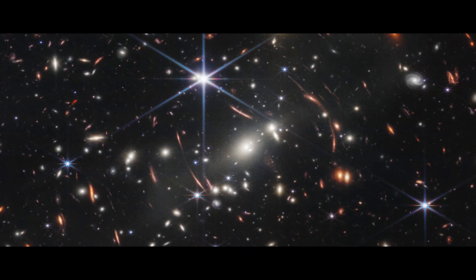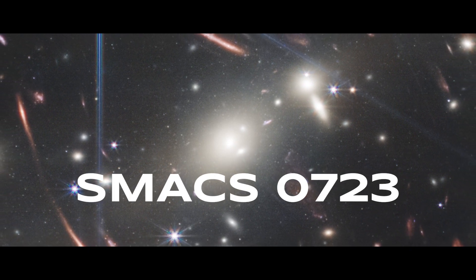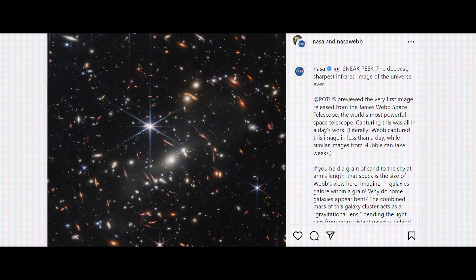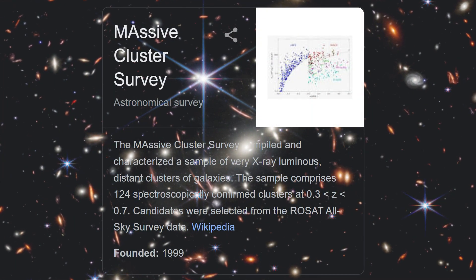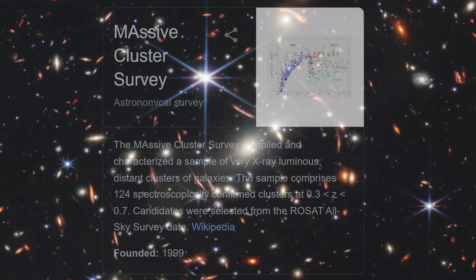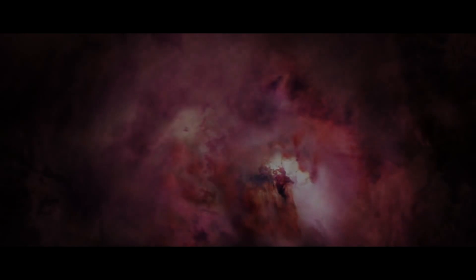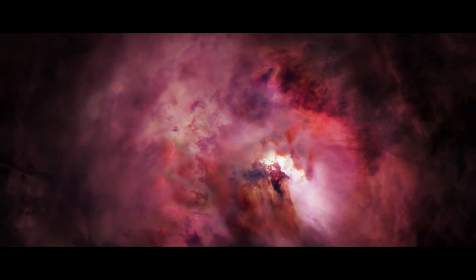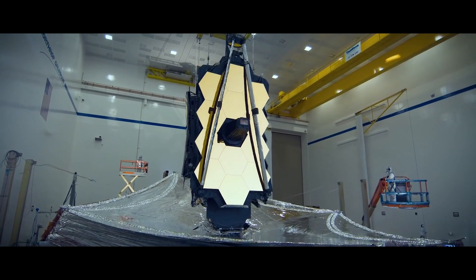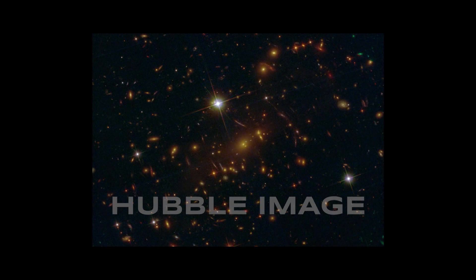What you are looking at now is by far the sharpest and deepest image of a galaxy cluster named SMACS0723. This was the first image that NASA released from the James Webb Telescope. The 'Smax' in its name stands for Massive Cluster Survey, with 'S' indicating it was in the southern hemisphere. This image was specifically taken because scientists surveyed the sky for X-ray sources and wanted to know if any came from massive galactic clusters, so they used telescopes to photograph these clusters. This same galaxy cluster was also captured by the Hubble Space Telescope.